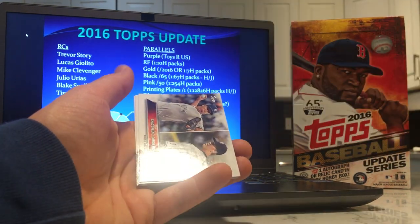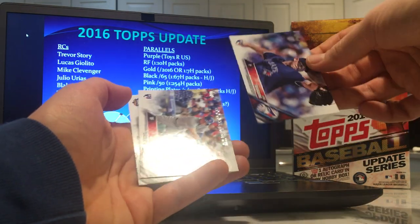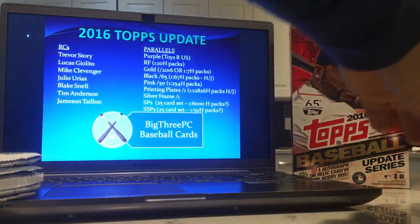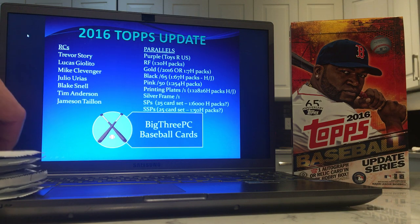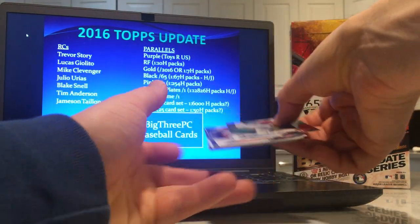Rediscover Topps — we are rediscovering Topps as we speak, and it's not going so great. It's been a rough couple of years here in Toronto. Seven packs left — gonna be a relic or an auto, maybe another gold. And there's Lucas Giolito's rookie.